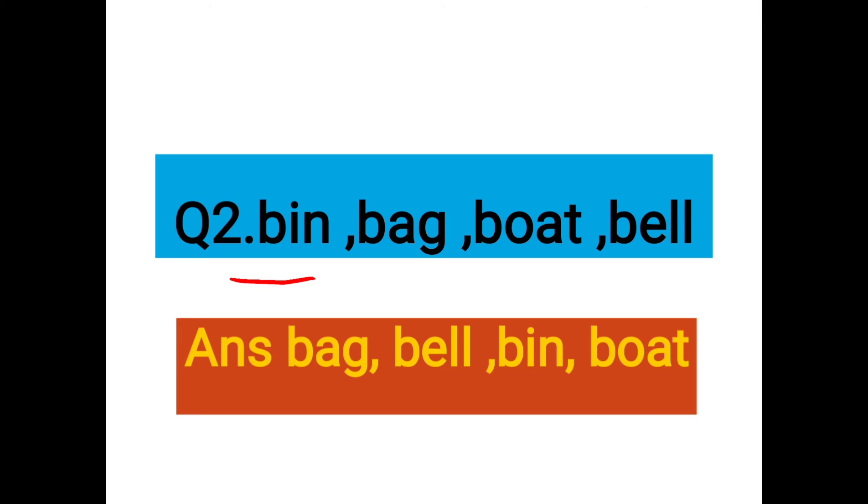Question number two has words: bin, bag, boat, and bill. Dear students, here you can see that all these words have the same letter at the first position — B. Don't worry, we will solve this question. Now let us see how we have to arrange them in alphabetical order. In this situation, ignore the first letter B which is at the first position, and check the second letter of these words to arrange them in alphabetical order, the way we have done previously.